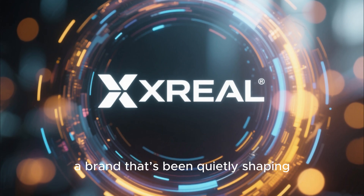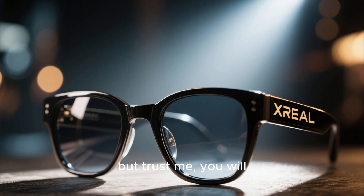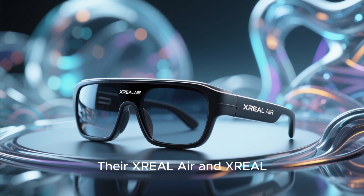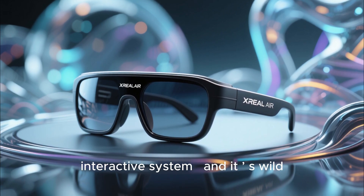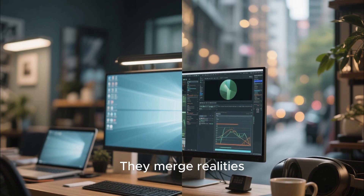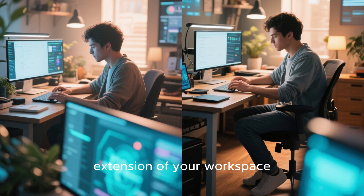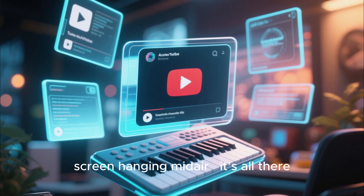Then there's a brand that's been quietly shaping the next frontier of AR: XREAL. You may not have heard of them yet, but you will. The XREAL Air and XREAL Light glasses are powered by something called the Nebula 3D Interactive System, and it's wild. These glasses don't just project screens — they merge realities. One moment you're sitting at your desk, and next, your surroundings become an extension of your workspace: floating windows, virtual keyboards, a YouTube screen hanging mid-air.